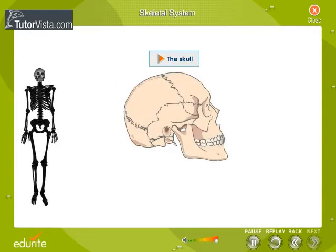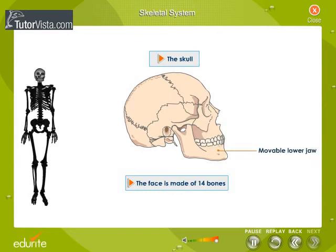Skull. The skull is a bony box formed by eight flat bones fitted together. It protects the brain. The face is made of 14 bones, of which only the lower jaw is movable.